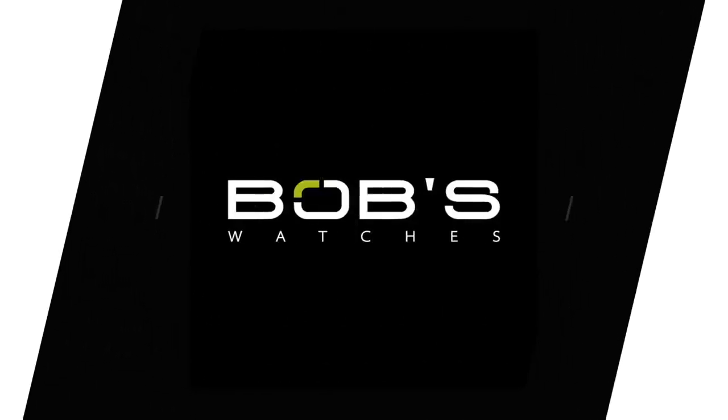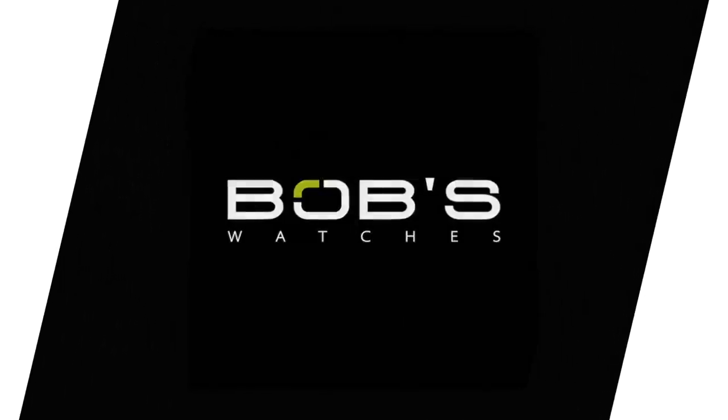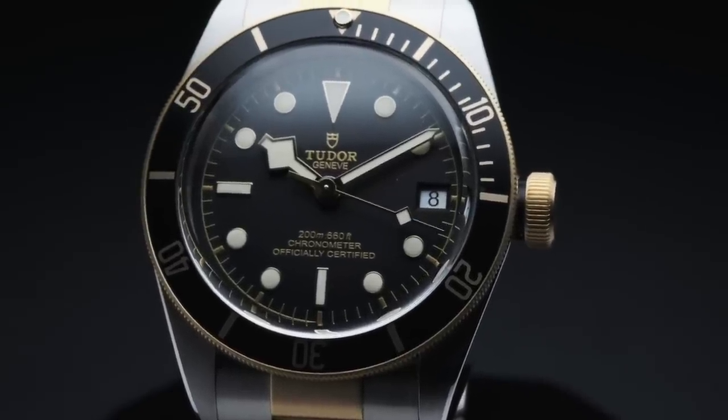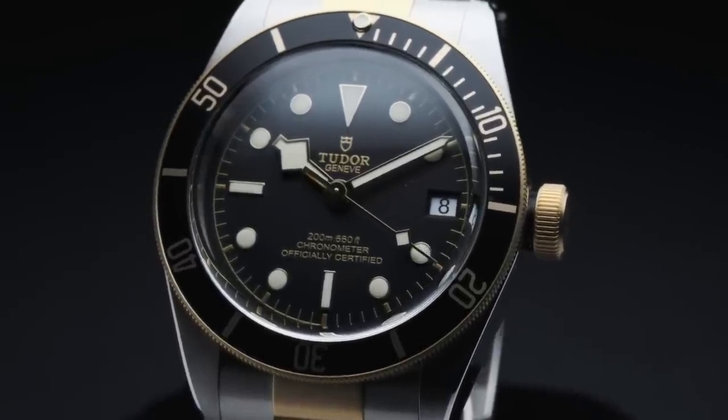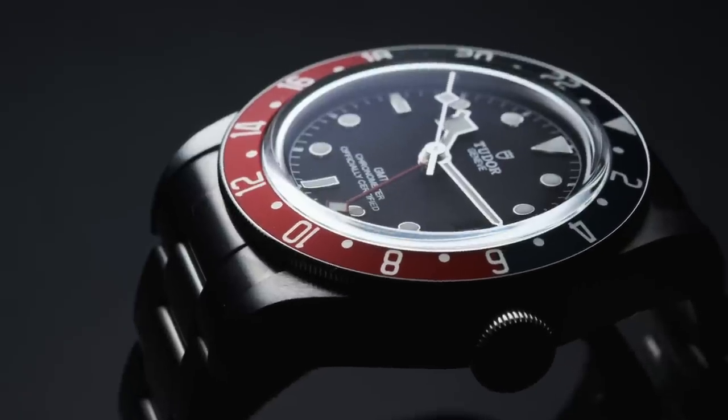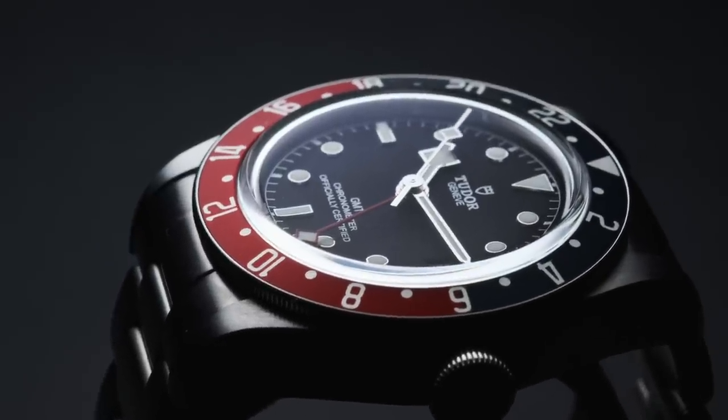We're at it again, and it's time for another installment of the Bob's Watches video series. Rather than dialing in on another Rolex model, we're taking a look at an offshoot of the Rolex family. We're talking Tudor watches, the Rolex sister brand conceived and founded in 1926 as a mechanism for Rolex's sales team to offer a watch of reputable quality at a slightly more modest price point.